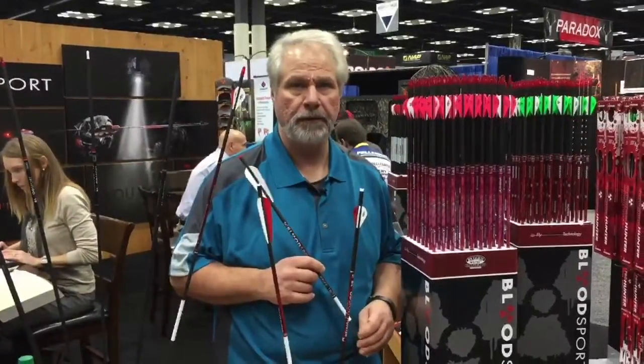Hey, this is Mark Drewitt for The Real Shot. We're down here again in Indianapolis at the 2015 ATA show. I'm standing in the Bloodsport booth, and what I have in front of me are some of their crossbow bolts.